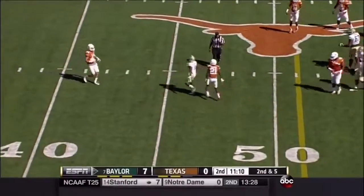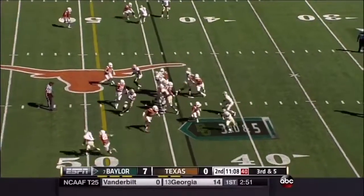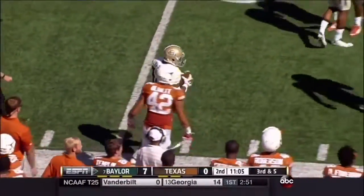Petty on the slant, incomplete. Looking for Corey Coleman. Baylor into another third down here. And Baylor will try to run for it. Keeping his balance and getting the first down, it looks like, is Lin Wood.